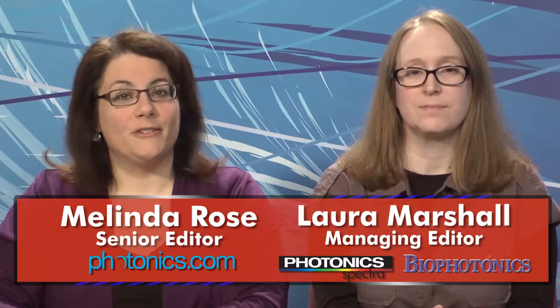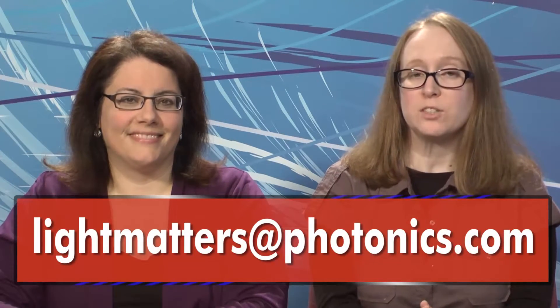That's it for this edition of Light Matters, Photonics Media's weekly newscast. As always, you can write to us with your comments or questions at lightmatters@photonics.com. Thanks for watching, and we'll see you next week.